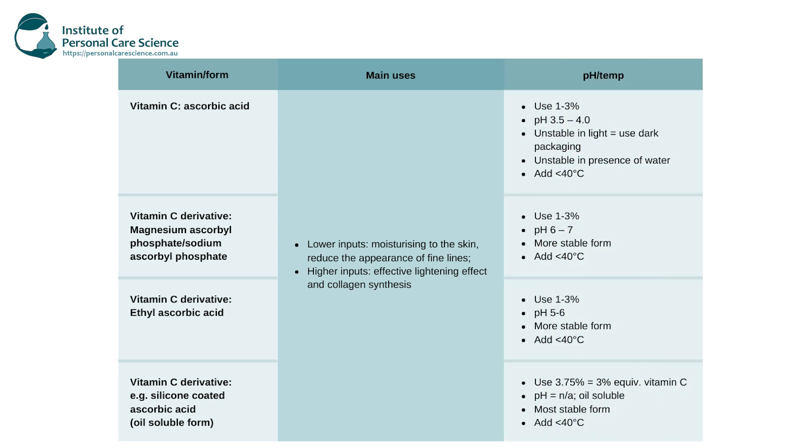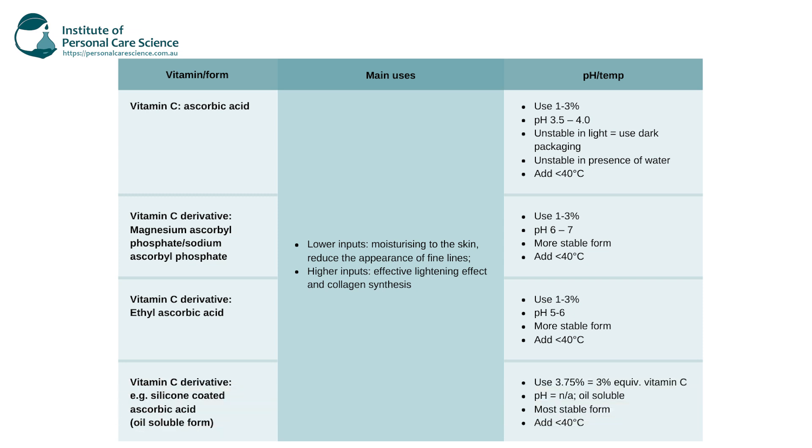Vitamin C comes in a variety of forms and some do degrade more than others in formulas, which causes pH changes and colour changes. These can sometimes render the formulation useless, so we do need to make sure we choose grades that are more stable, such as ascorbyl phosphates. These are generally very stable as long as they are formulated with a pH of 6 to 7.